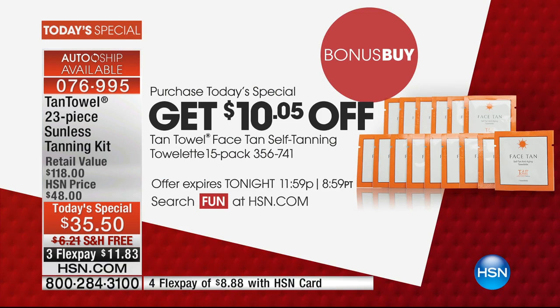We also get a lot of requests for the face tanning towelettes. If you want additional ones and you bought the Today's Special, you'll save $10.05 off the price and receive a 15-pack. I think there's only about a thousand or so of those left. What I use those for is to touch up my tan — it's a smaller towelette. We're going to educate you more on that in a minute.